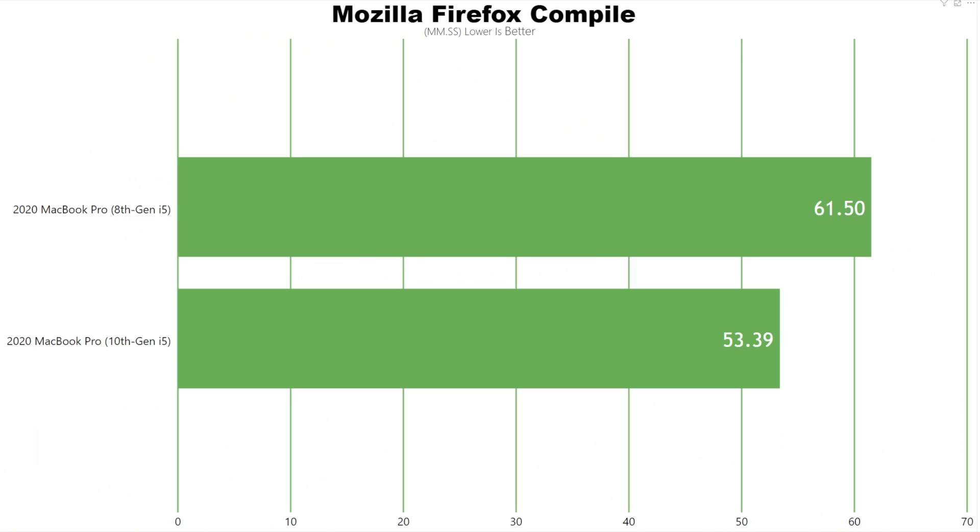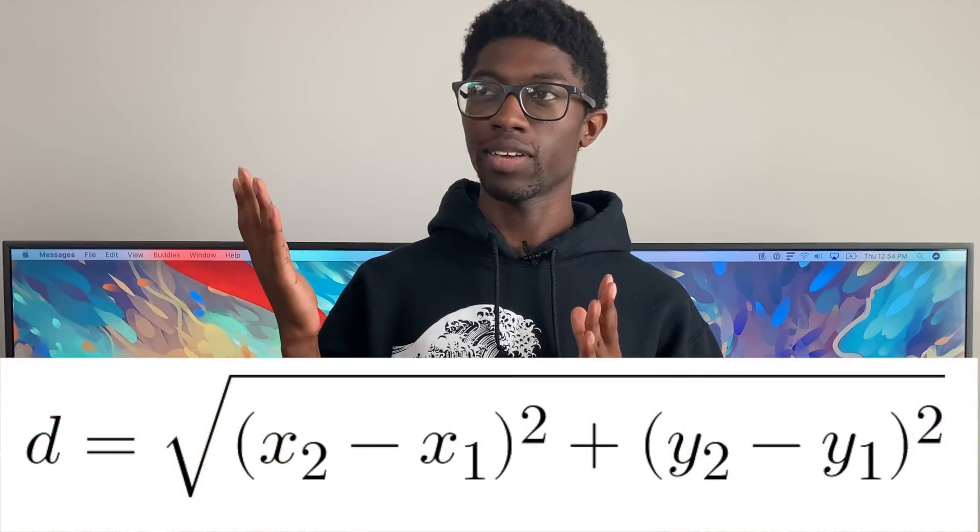I almost forgot about the Mozilla Firefox benchmark. The 10th generation did it in about 53 minutes and the 8th generation did it in about 61 minutes. So as your projects get bigger, the performance gap between the two is going to grow larger and larger.